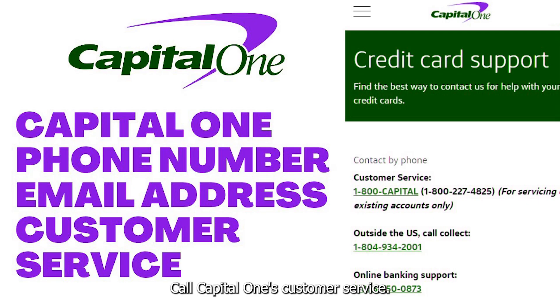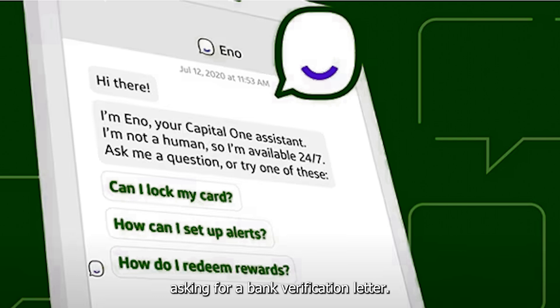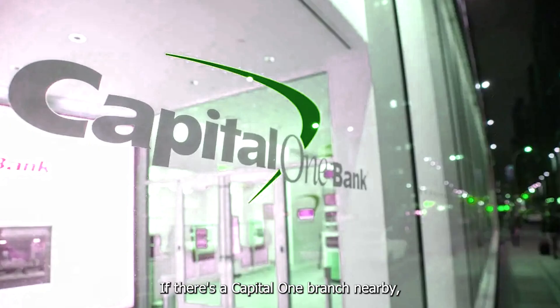Call Capital One's customer service, or you can send a secure message through your online account asking for a bank verification letter. If there's a Capital One branch nearby, you can visit in person and request the letter. Bring a valid ID and your account details.